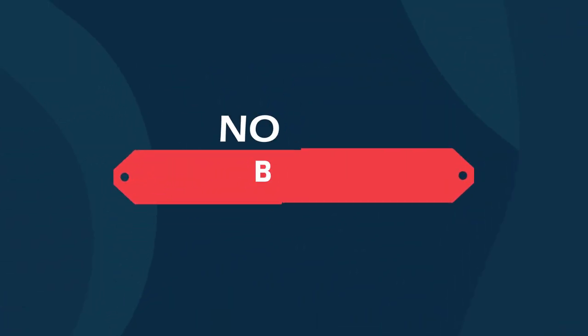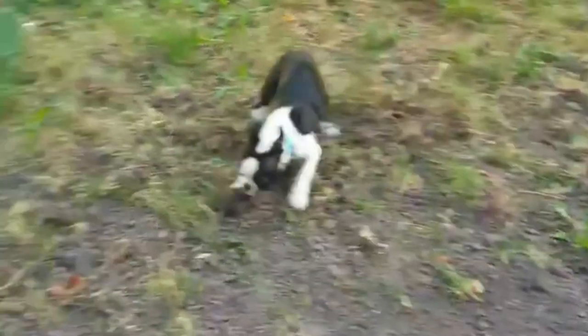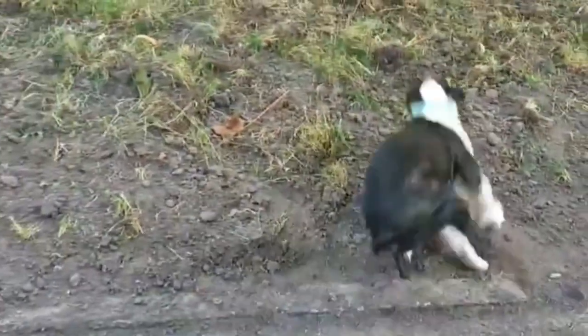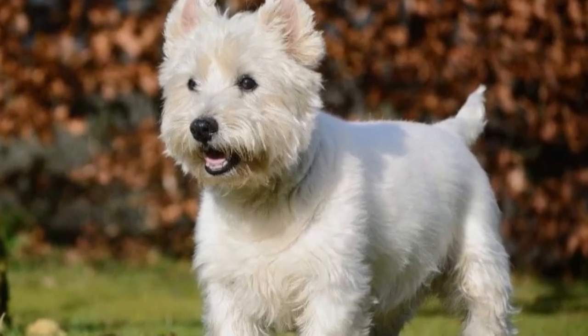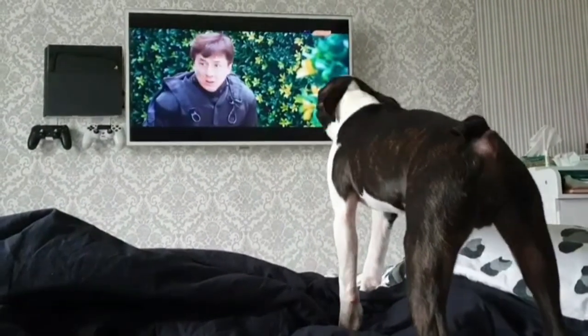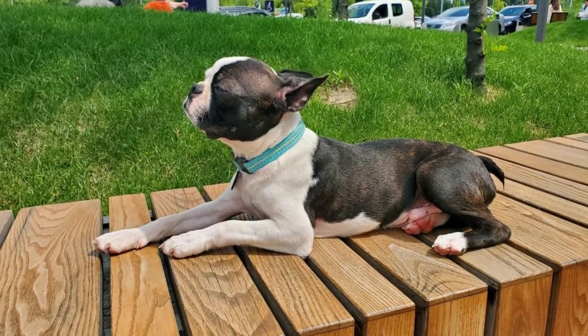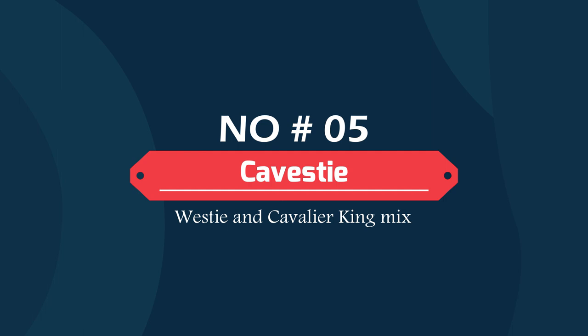Number four: Bosty — Westie and Boston Terrier mix. Bostys are a mix of a Boston Terrier and a Westie. They are very curious, determined, and energetic dogs with a lifespan of around 10 to 14 years, and are fantastic family dogs. Generally, Bostys are social and happy dogs — extroverts that are friendly to kids and develop great attachments to their owners, but may be shy around strangers.